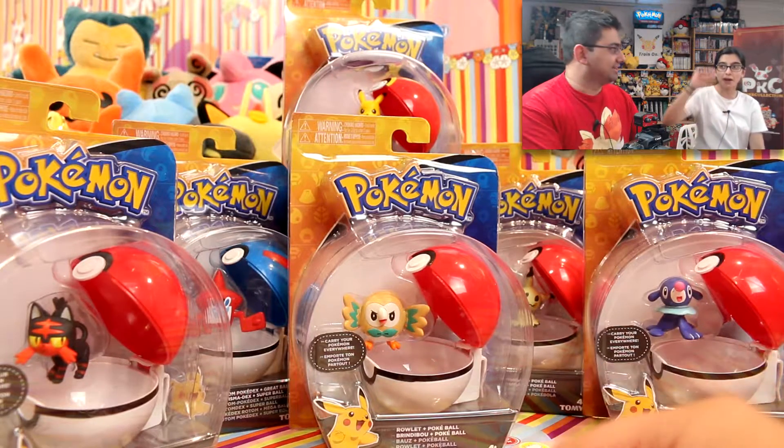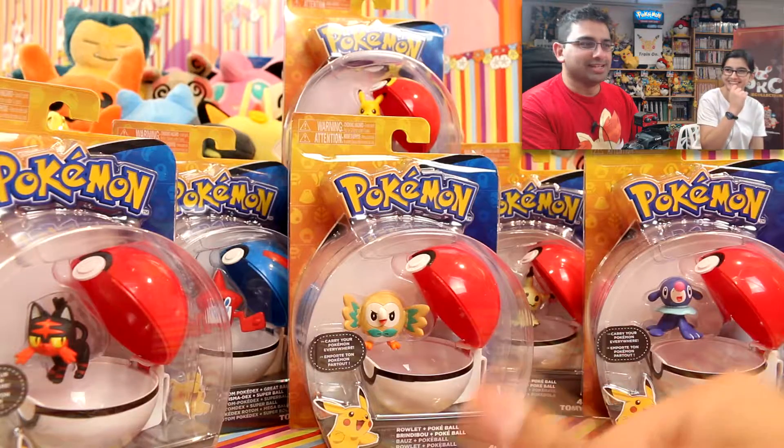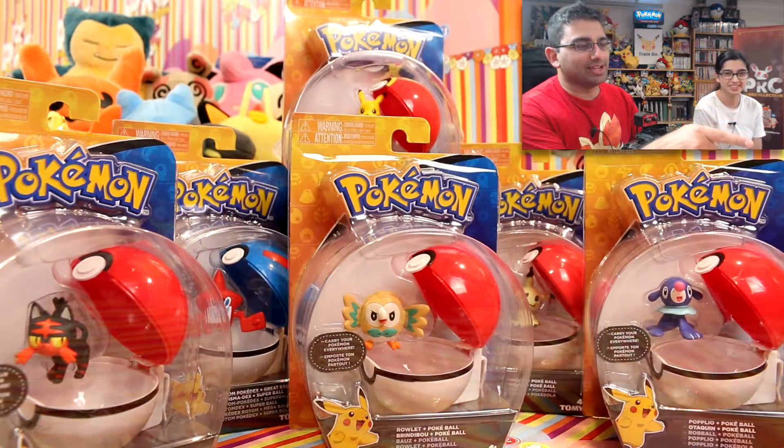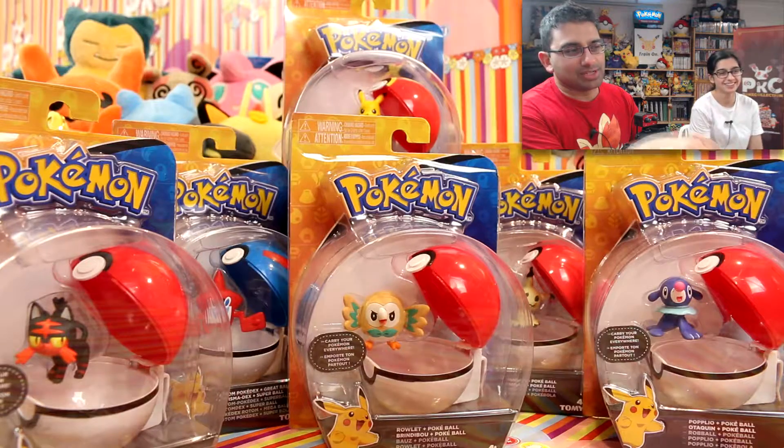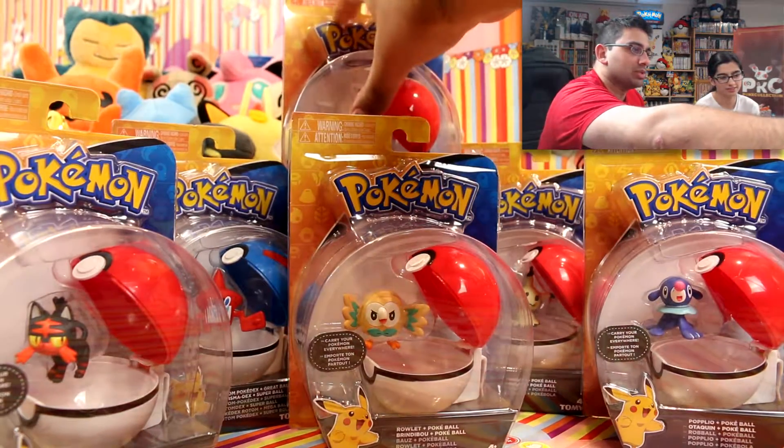We've also got a Pikachu with a Repeat Ball as well. Let's start with Pikachu, because you know — Pikachu. Wait, confusion — actually that's an attack. Anyway.